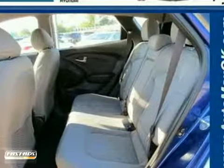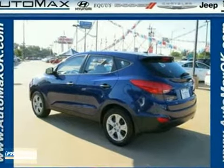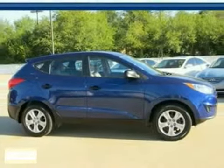The value-pack Tucson may be considered a compact SUV, but it's huge in value with its spacious interior, stellar safety ratings, and excellent fuel economy.